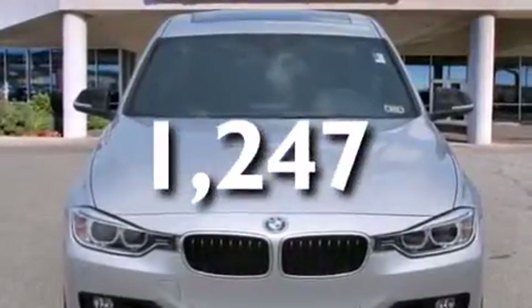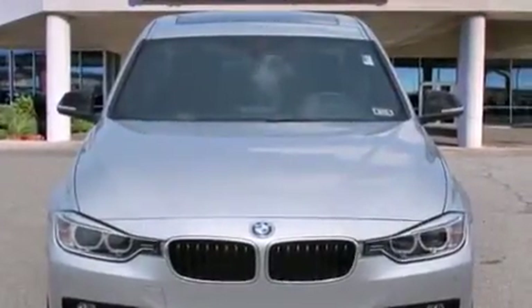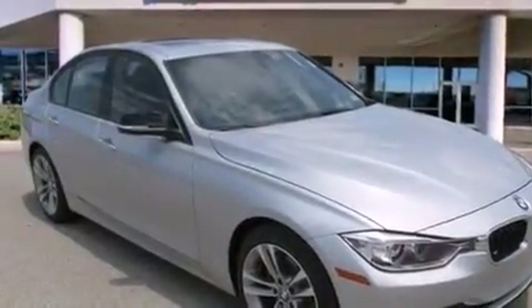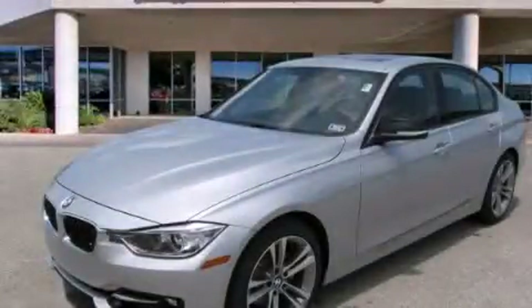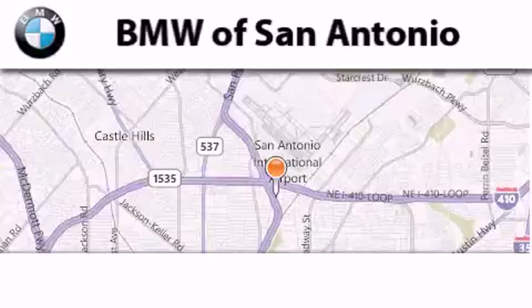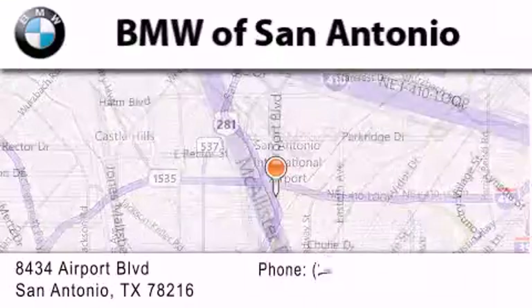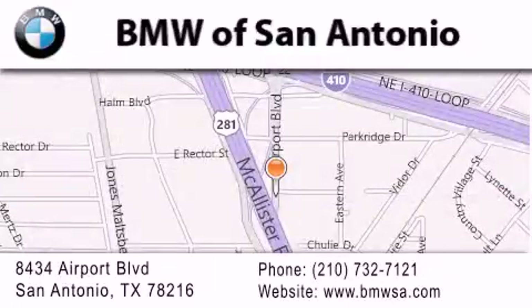With an EPA estimated rating of 33 miles per gallon on the highway, you won't be making frequent trips to the gas pumps. Stop by today and test drive this vehicle for yourself. BMW of San Antonio is located at 8434 Airport Boulevard in San Antonio. Our goal is to exceed all of your expectations to ensure that you'll return for future visits.